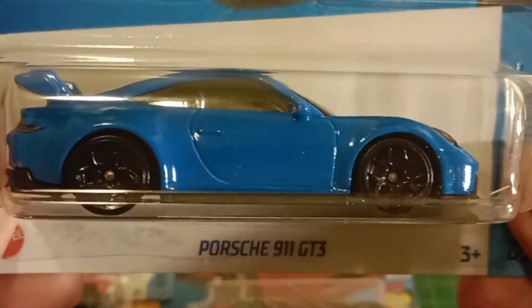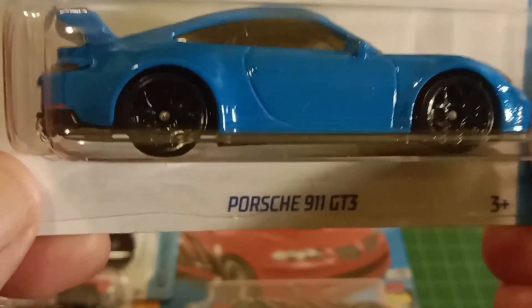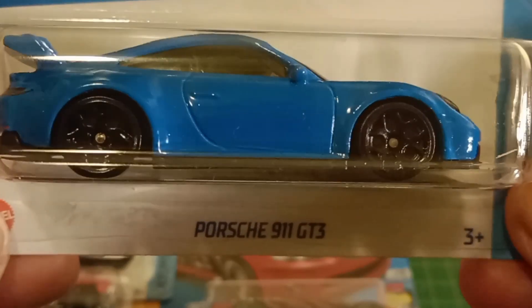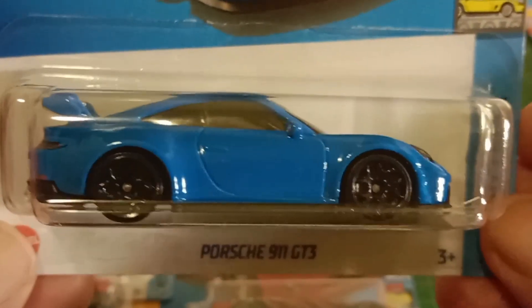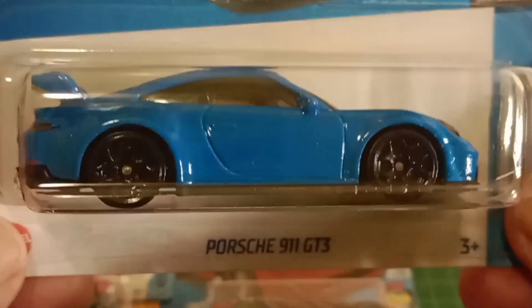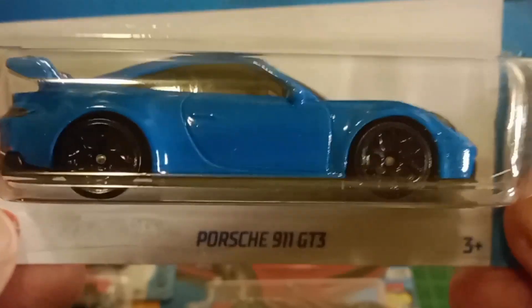911 GT3 — it's a Porsche, what can you say. Details on the back there, we've got the lens headlights and the Porsche logo right on the front. I think — don't take my word for it — but I think this was in either a 10-pack as an exclusive car, and then it came out on the card. It's a Porsche. I think I've already got it, already opened.